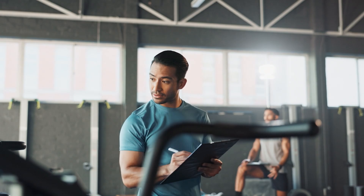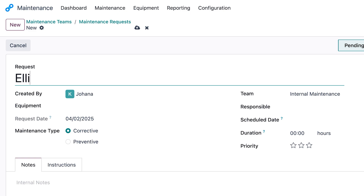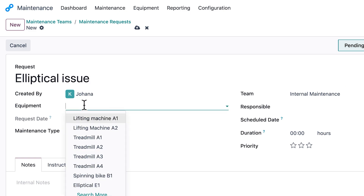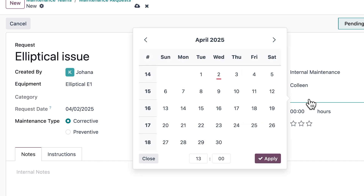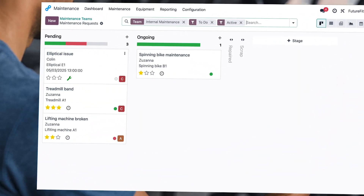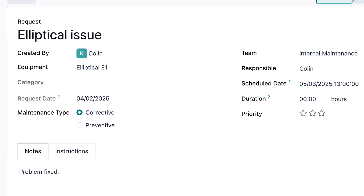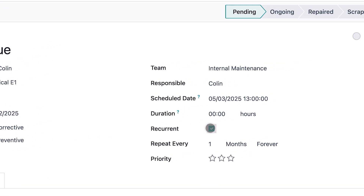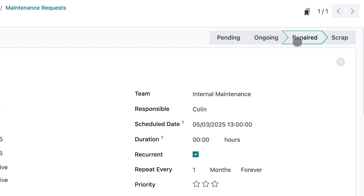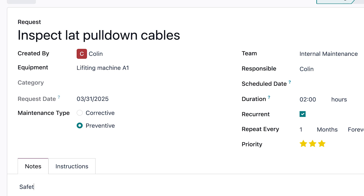Looks like we have an issue with the elliptical. No problem — Odoo's maintenance app ensures that any repair is smoothly handled. Let's schedule this one right away. All of our machines are created in the system so we can keep them safe and running for our clients. Our technician Colin can see all of the details on his tablet and take notes. He will also plan preventive maintenance right away. Once this repair is handled, he goes back to his dashboard to work on his recurring maintenance tasks. Odoo helps us ensure that recurring maintenance is always done on time and our clients can work out safely.